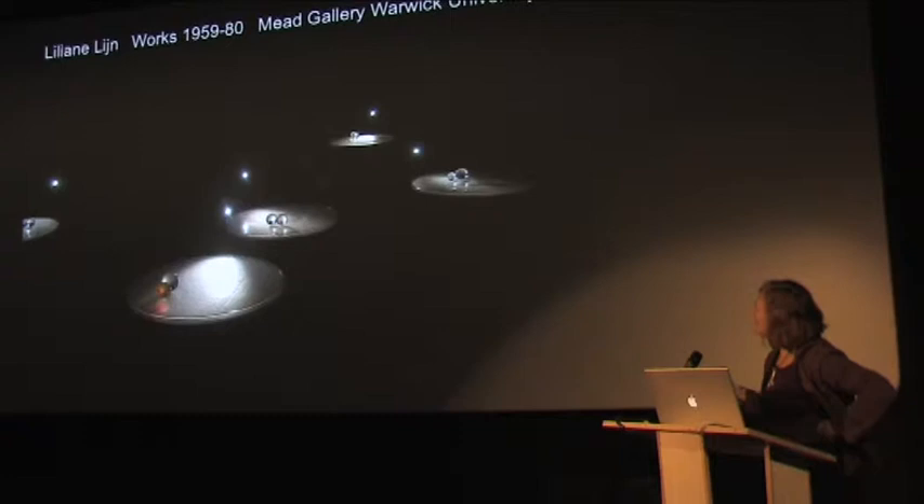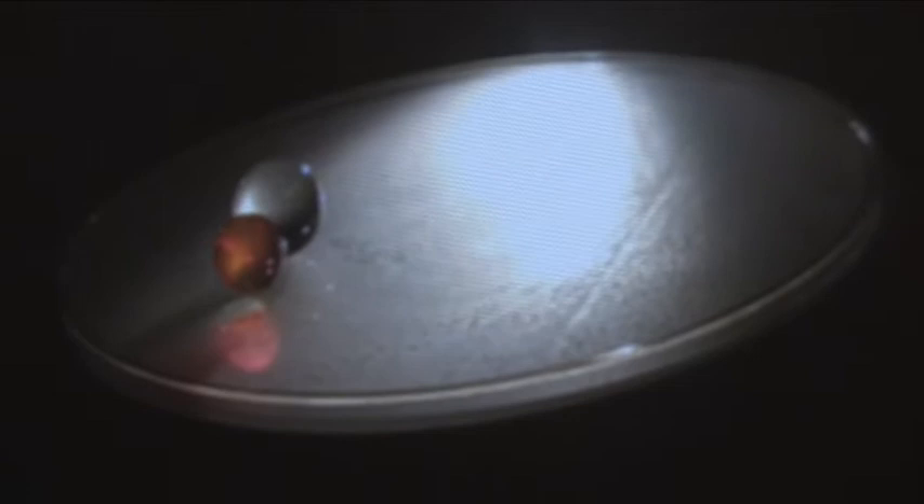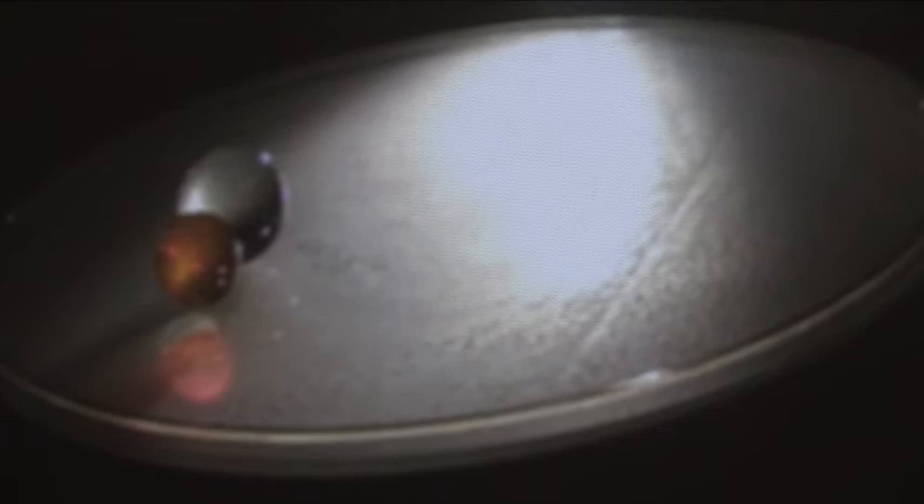This was at the Mead Gallery when I had a retrospective in 2005 — a partial retrospective up to 1980 — and here was an installation of five of these. There's a kind of outer space feeling because they are like models of astronomical phenomena, models of the forces that occur naturally between planets and astronomical bodies.